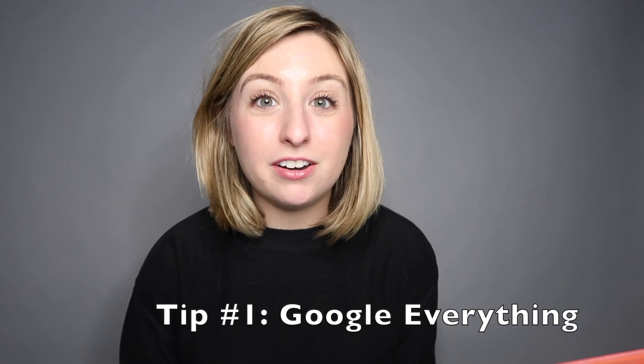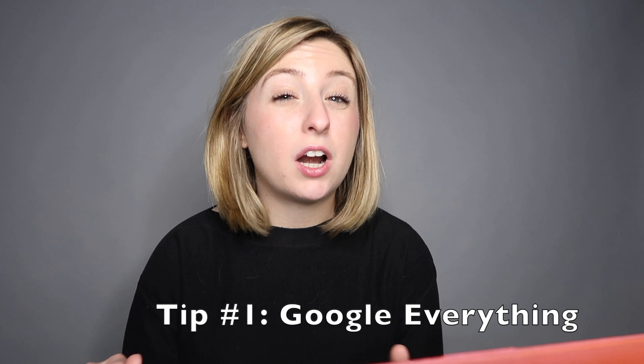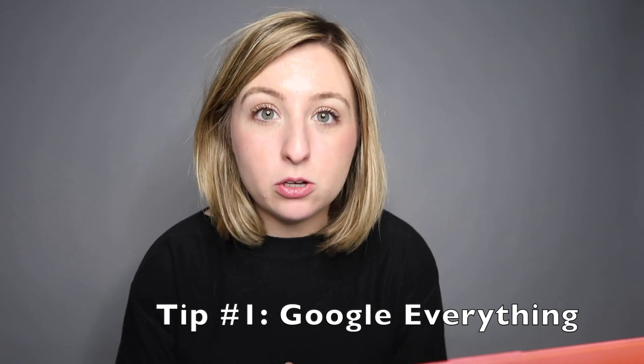The first thing that you need to know is you need to Google everything. Everything that you do not know, Google it. Everything that you want to learn how to do, you're going to be Googling it. You're going to be Googling how to create a string, how to access something within a string, how to sort a string — Google is basically going to be your best friend. You're going to be Googling everything, learning lots, and probably copying and pasting a lot of things from Google into your code editor or IDE.